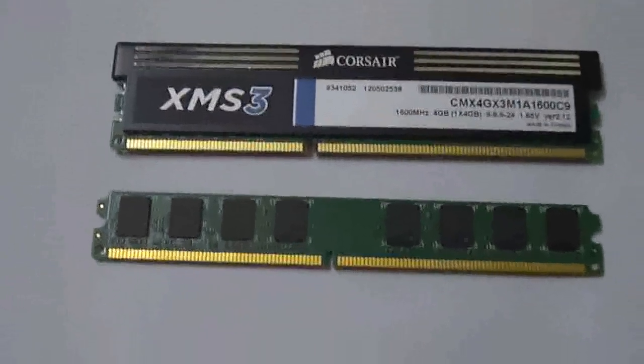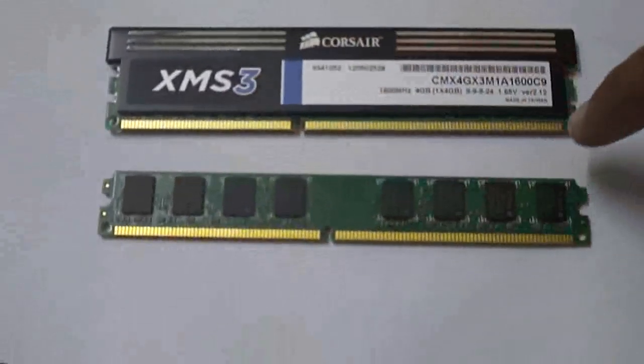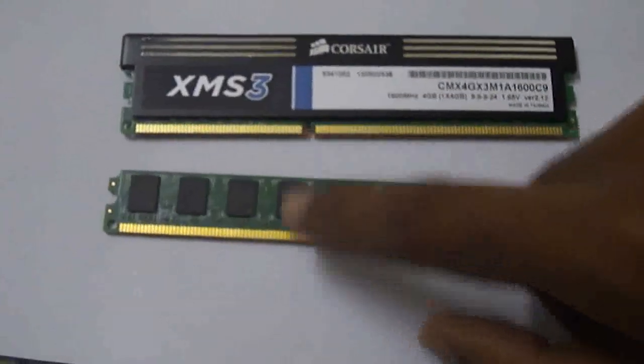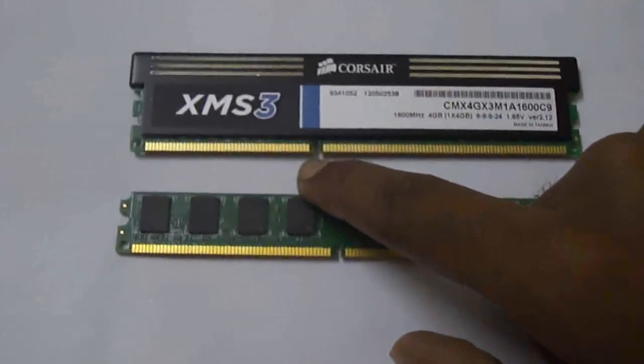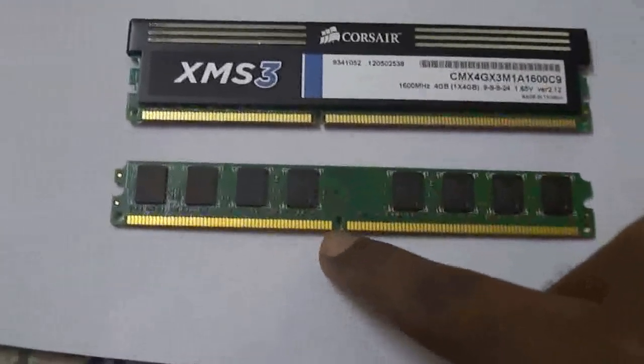So let's talk about the compatibility. Physically, it may look identical — both have 240 pins — but the slots are at different places. In a DDR3 RAM, the slot is close to the left, but in a DDR2 RAM it is closer to the middle.